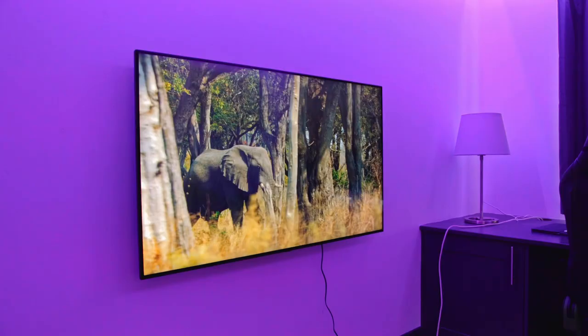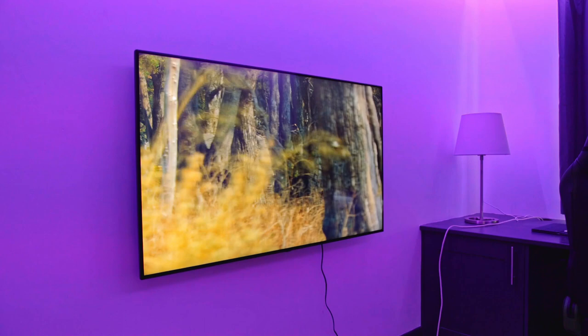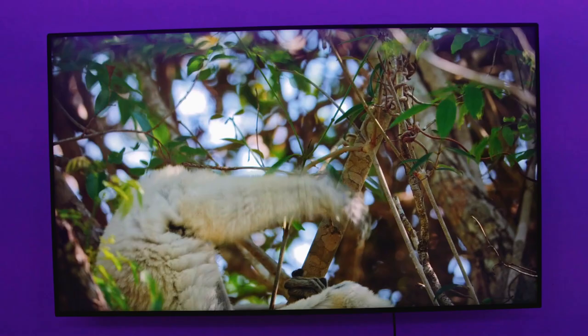Now onto the most important part of a TV — the display. Right away we have something that's a bit unusual, because this TV uses an IPS panel where the majority of other TVs use a VA panel. Doing this, you're going to sacrifice a bit of contrast, but in exchange for that you get much better viewing angles and it can help to get more accurate colors too.